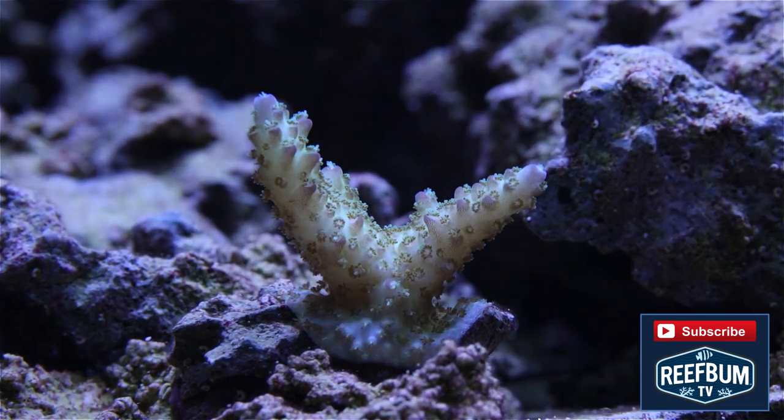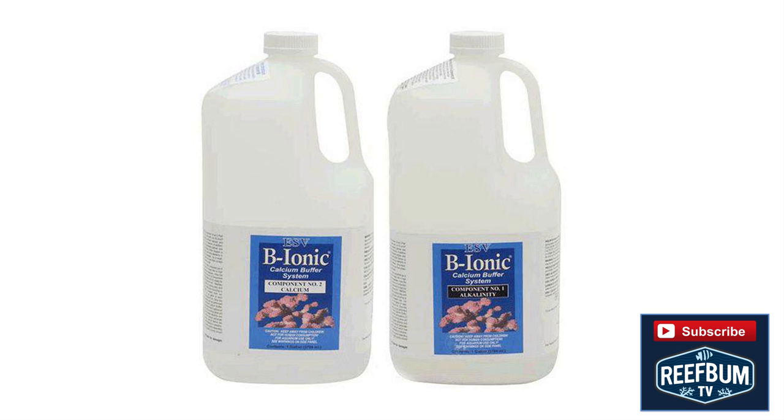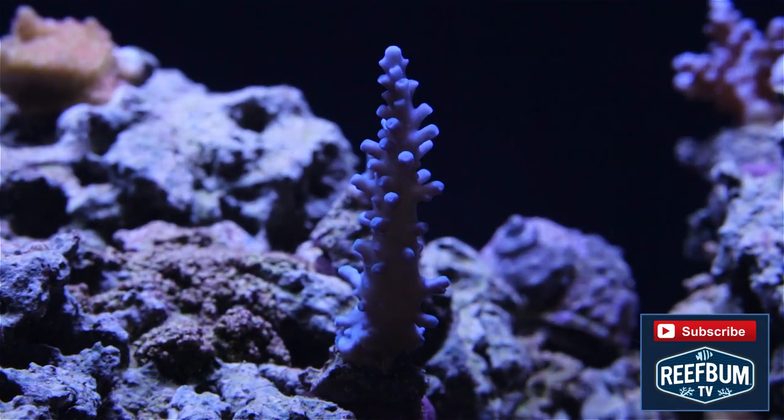When I started to keep reef tanks I kept mostly soft coral and began to experiment with SPS after achieving success with the soft corals. I used a two-part calcium and alkalinity supplement from ESV and it did a great job. As I added more SPS my calcium and alkalinity demands grew, requiring more of the two-part solution.